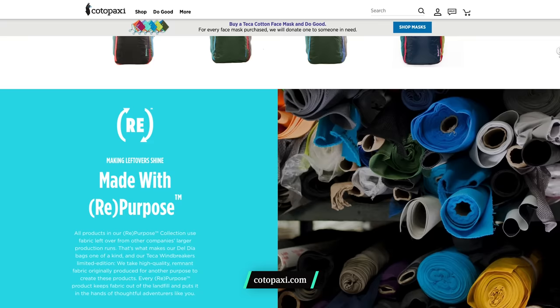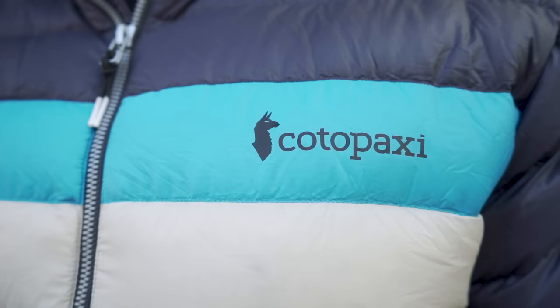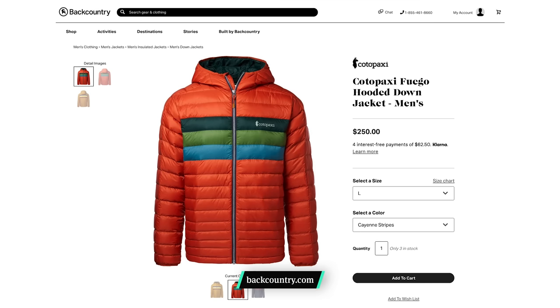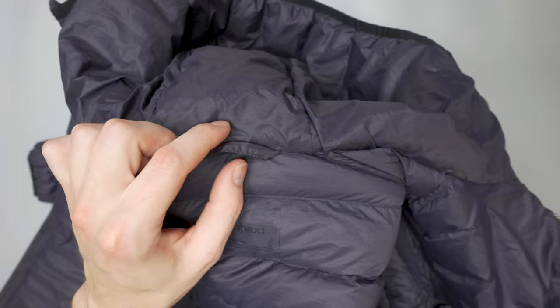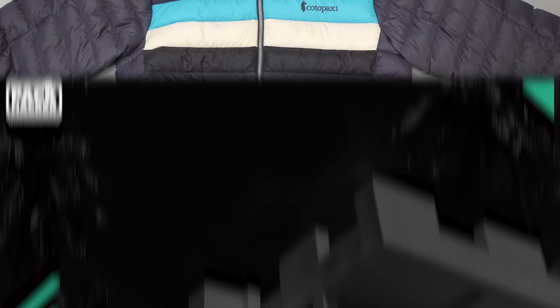Cotopaxi is a brand that takes sustainability and ethics seriously. Their Fuego jackets are created with RDS certified down, and they use recycled materials in a lot of their other products as well. This can lead to some pretty funky colorways — we've been testing the Fuego in the graphite colorway, which has a white and blue stripe across the front. I recently took this jacket on a road trip from Michigan to Minnesota for a little cabin life. Use caution when wearing these types of jackets at the campfire — ashes can fly and melt little holes in the fabric. The jacket packs up neatly into the interior zip pocket, and design details include a zipper garage on the collar, a locker loop for hanging the jacket up, and a bungee cord at the bottom to lock in warmth.